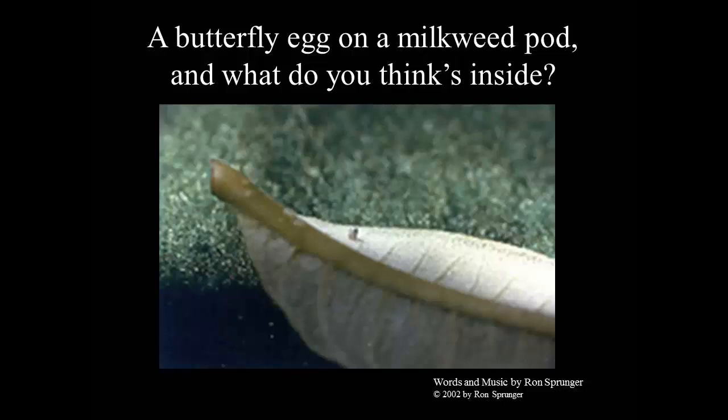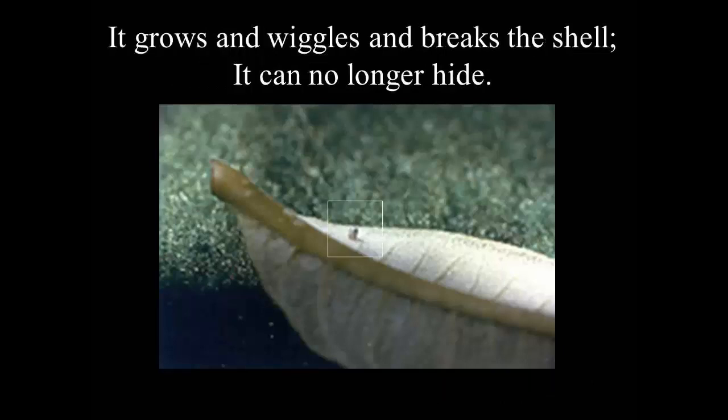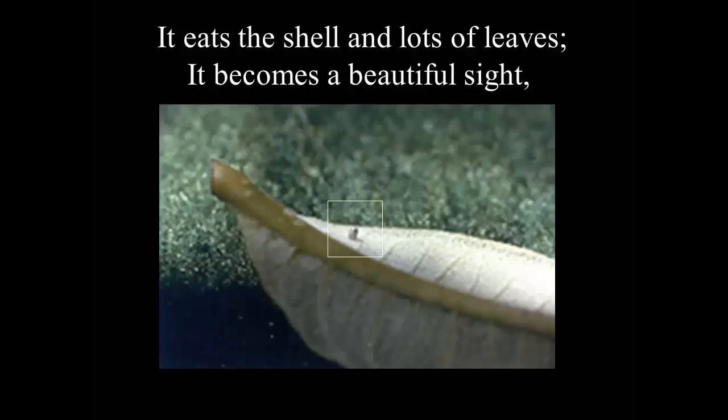A butterfly egg on a milkweed pot. What do you think's inside? It grows and wiggles, it breaks the shell, it can no longer hide. It eats the shell, then lots of leaves — it becomes a beautiful sight.